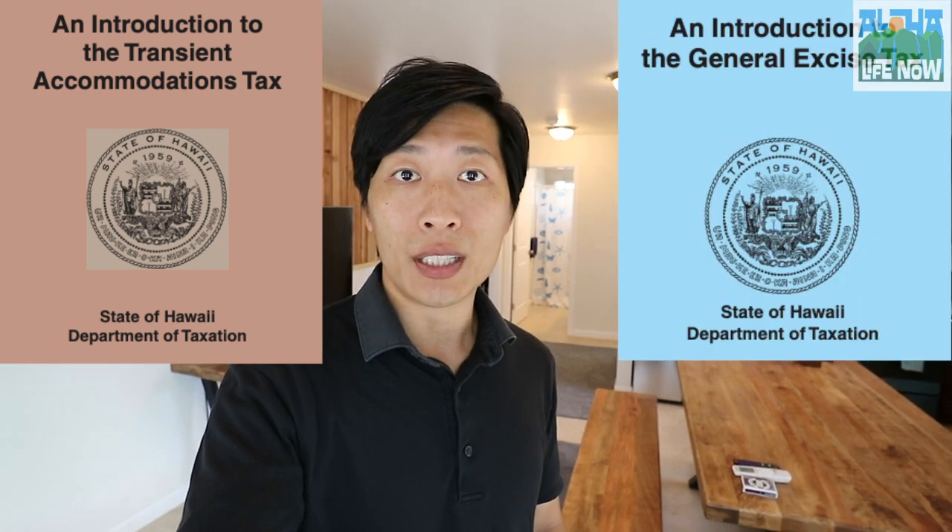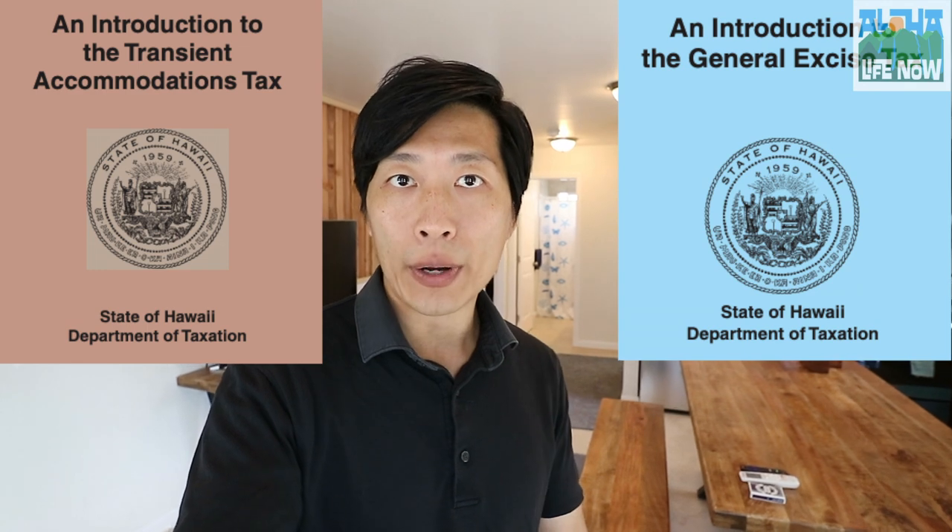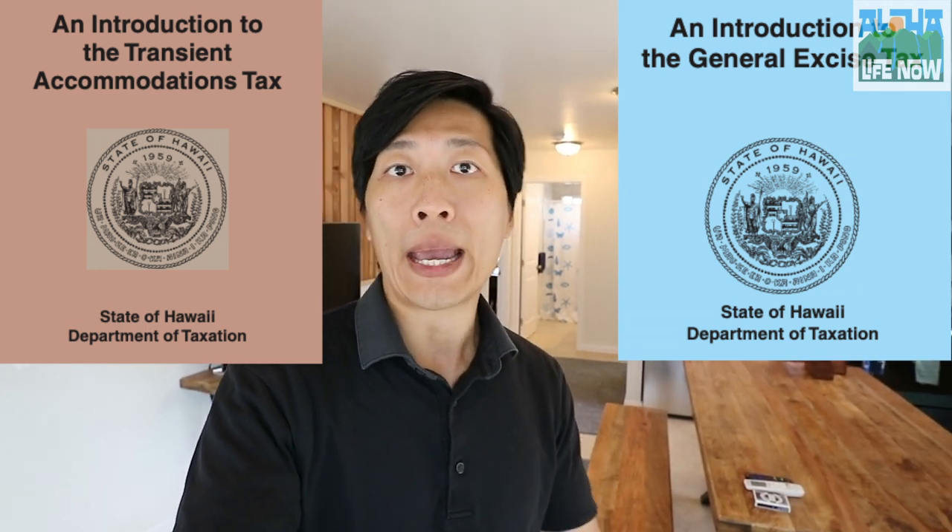Some of you watching this video may already have your own short-term rental and you're happy with renting out your place to visitors and vacationers, but you're worried about the Hawaii transient accommodation tax as well as the GE general excise tax, and how you fill that out and how you go about paying those taxes.